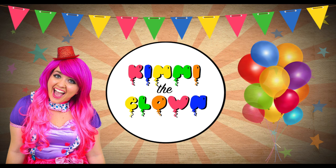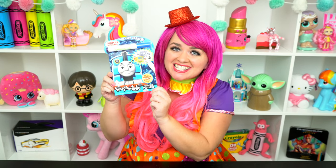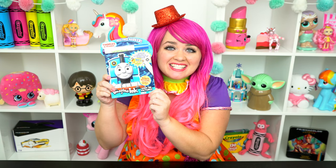Thomas-tastic! Hey everyone, and welcome to Coloring with Kimmy the Clown! Today we're going to be coloring in my Thomas and Friends Imagine Ink coloring book! I can't wait to color some magic pictures! Let's get started!